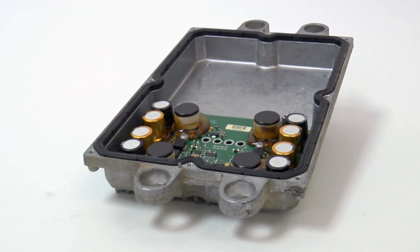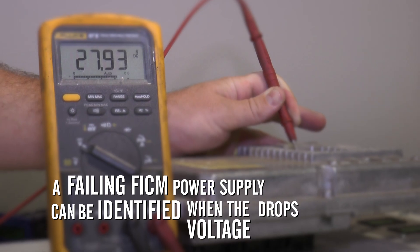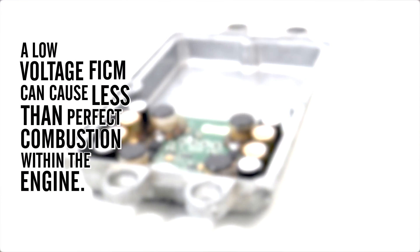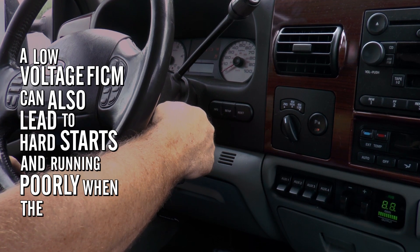The FICM power supply is designed to produce 48 volts. A failing FICM power supply can be identified when the voltage drops below this requirement. A low voltage FICM can cause less than perfect combustion within the engine, leading to poor performance and poor fuel economy. It can also lead to hard starts and running poorly when the engine is cold.